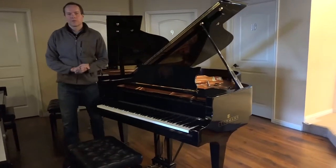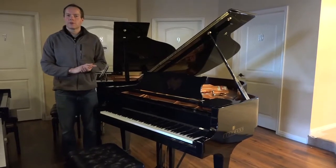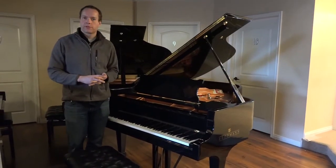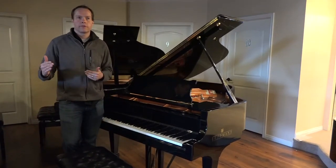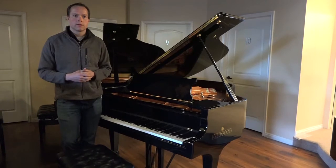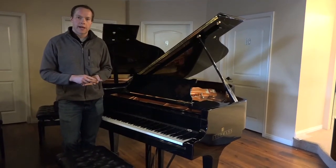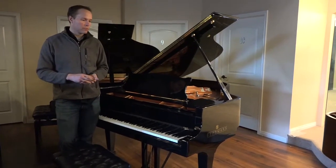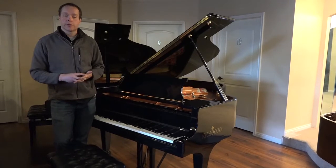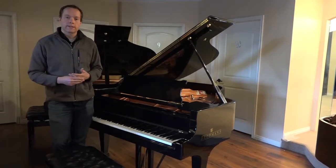Hi, I'm Brigham Larson with Brigham Larson Pianos, and this piano is approximately a 10-year-old Brodmann, which, similar to Hailun, is another piano brand that is relatively recent but has made a pretty good splash for being a very reasonably priced piano — but still quite high quality.